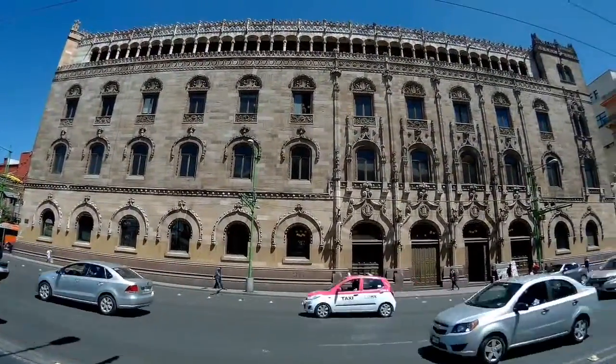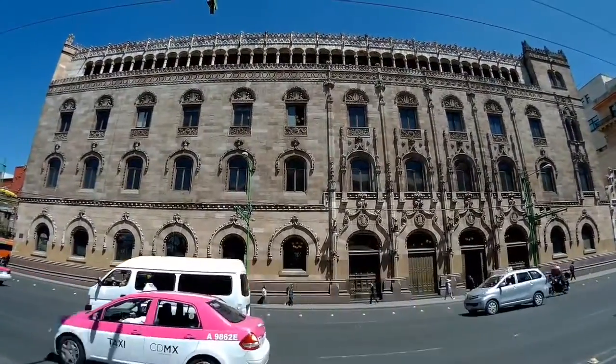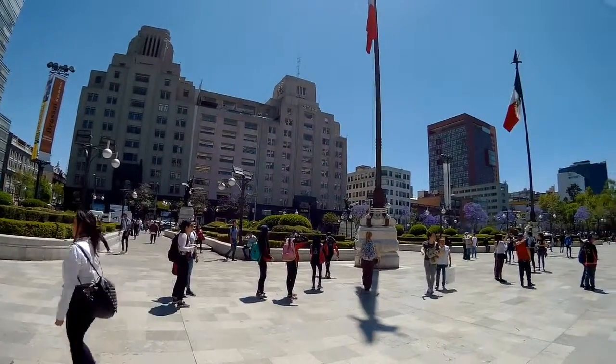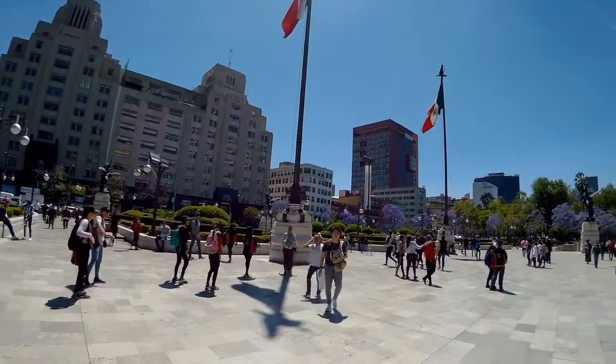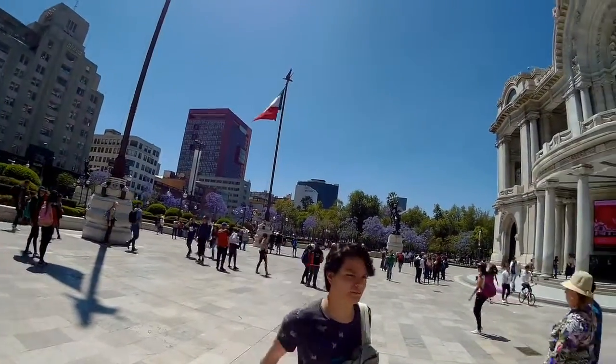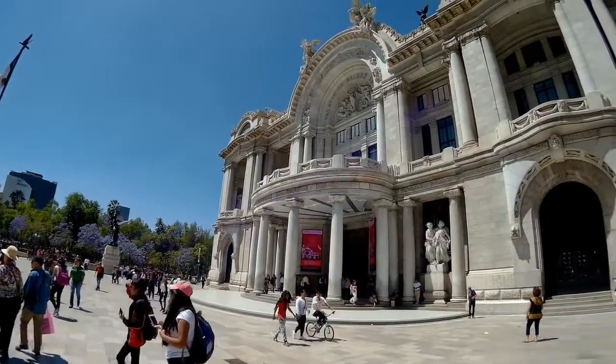That is the side of the post office. Quite impressive. Getting a bit breezy now. All the jacaranda trees are out. This is the square in front of the art gallery where we're going to be going in a minute.